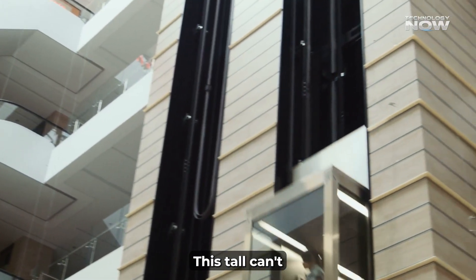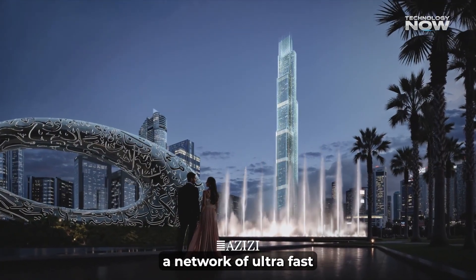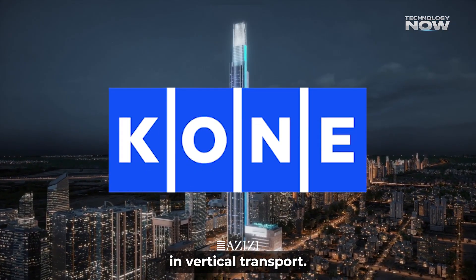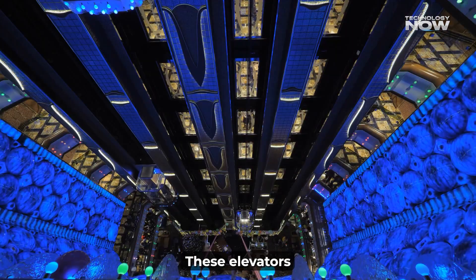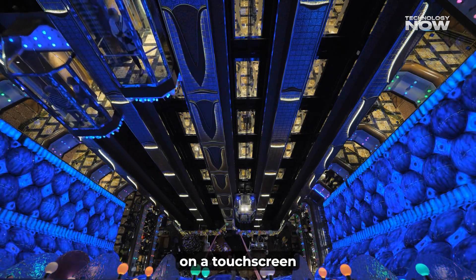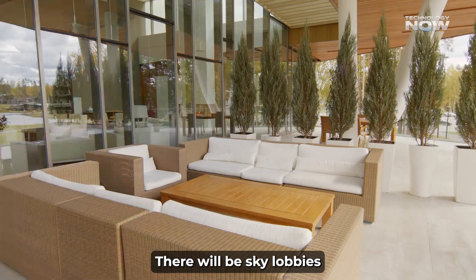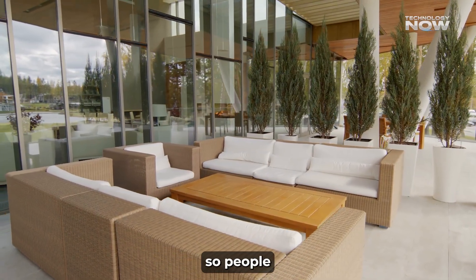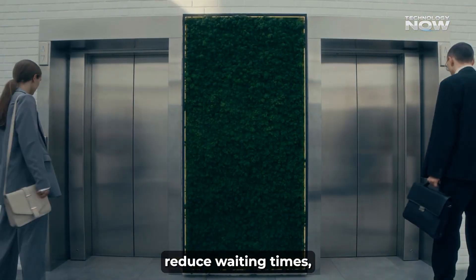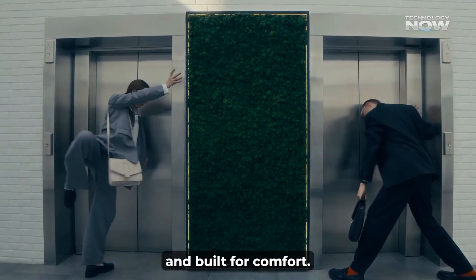Moving up and down inside a tower this tall can't just be about normal elevators. Burj Azizi will have a network of ultra-fast elevators made by KONE, one of the top companies in vertical transport. These elevators use destination control, where riders enter their floor on a touch screen before getting into the lift and the system sends them in the most efficient way. There will be sky lobbies at different heights so people don't all have to ride from the ground to the top in one trip — helping reduce waiting times, save energy, and improve the overall experience.